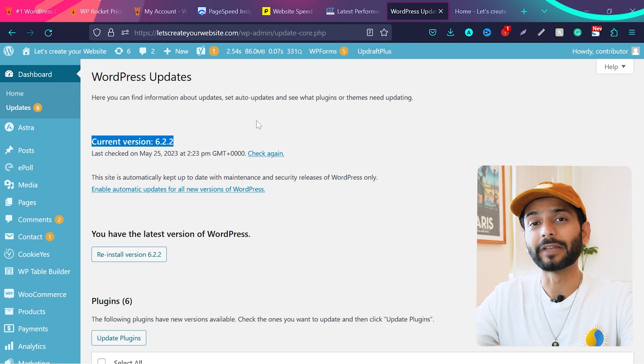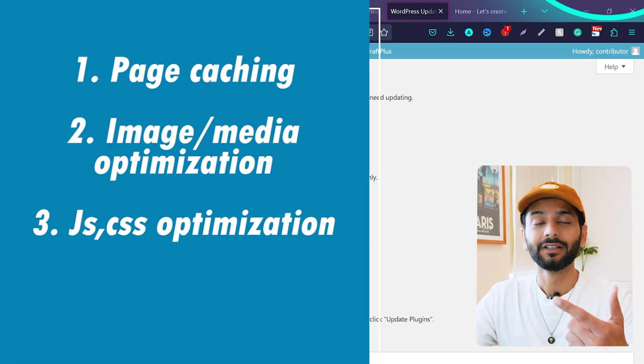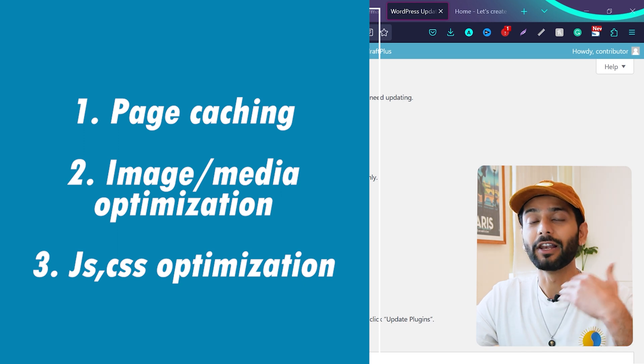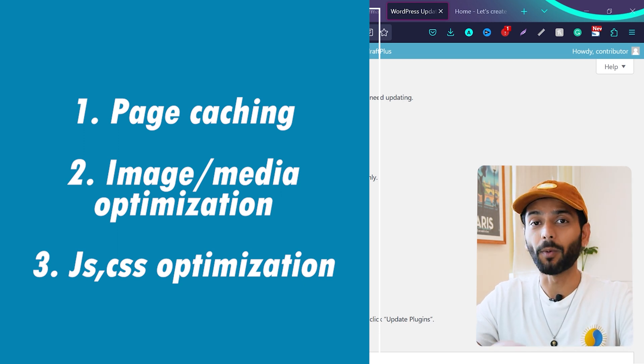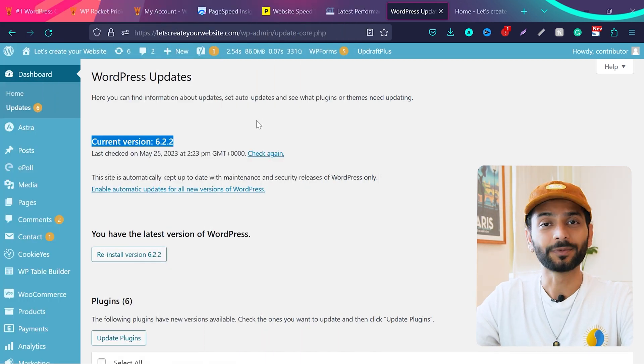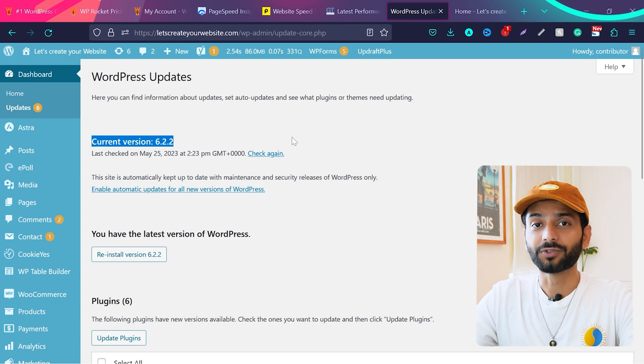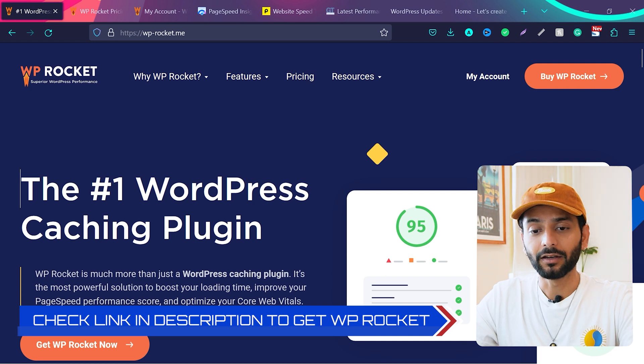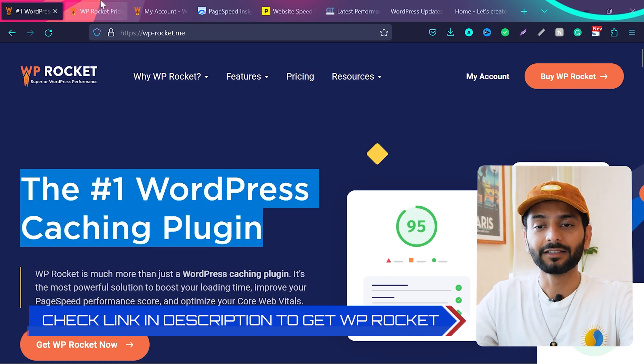Now let's go to the main step which will really make your website scores very high. This step covers three things: page caching, image and media optimization, and JavaScript and CSS file optimization. If you implement these properly as I show in this video, your website will fly. To implement all three steps we are going to use the WP Rocket plugin — the number one plugin for website caching.